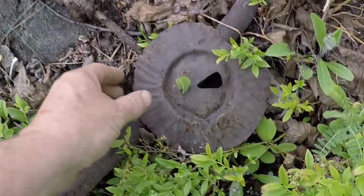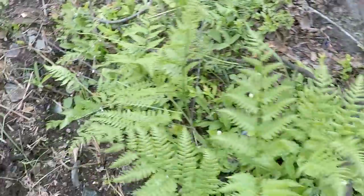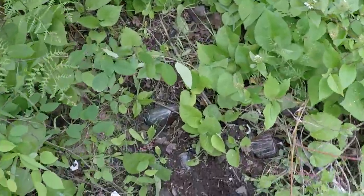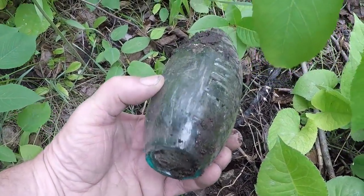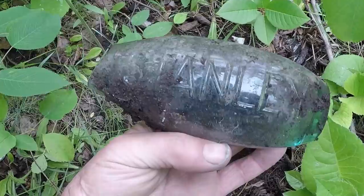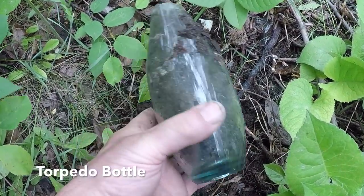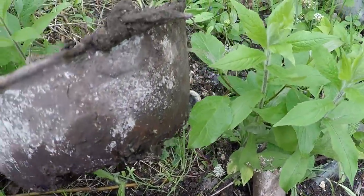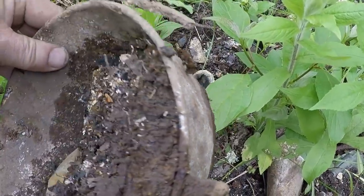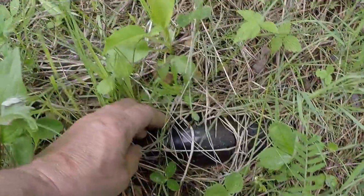Oh, that would have been a nice bottle — Stanley. Too bad it's broke. Old cook pot. Oh, it's broken.